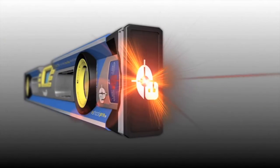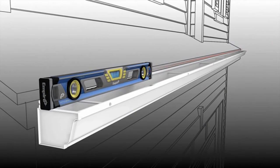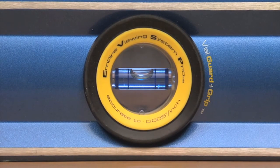Even better, the E100 delivers this accuracy with laser projection to maintain lines over much longer distances. And our patented True Blue fluid and bands deliver enhanced readability in 99% of standard work lighting conditions.